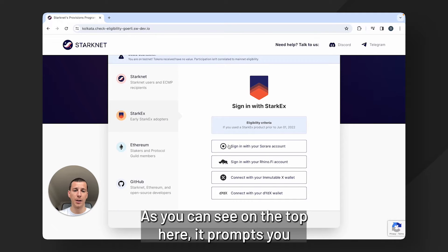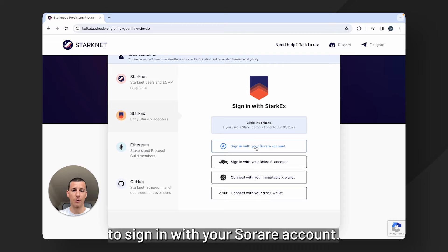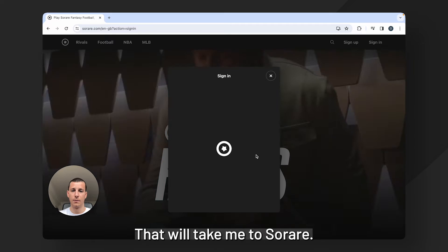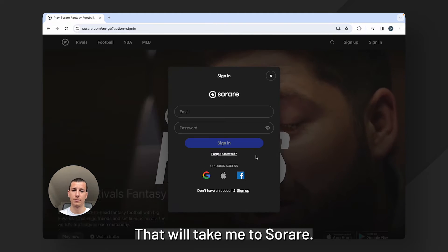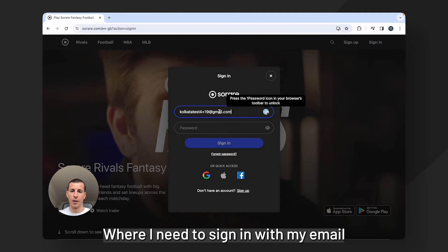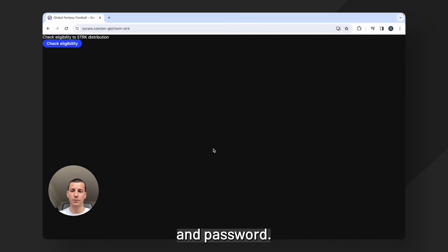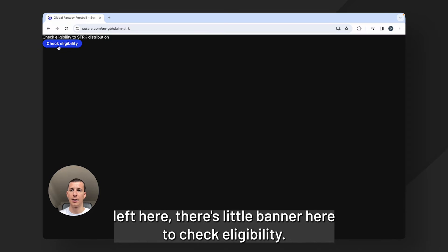As you can see on the top here it prompts you to sign in with your SoRare account. So I'm going to click sign in. That will take me to SoRare where I need to sign in with my email and password. And once I've signed in, you'll see up on the top left here this little banner to check eligibility.